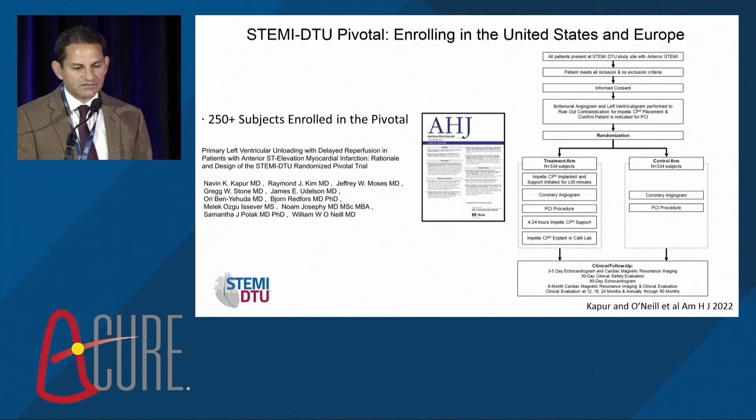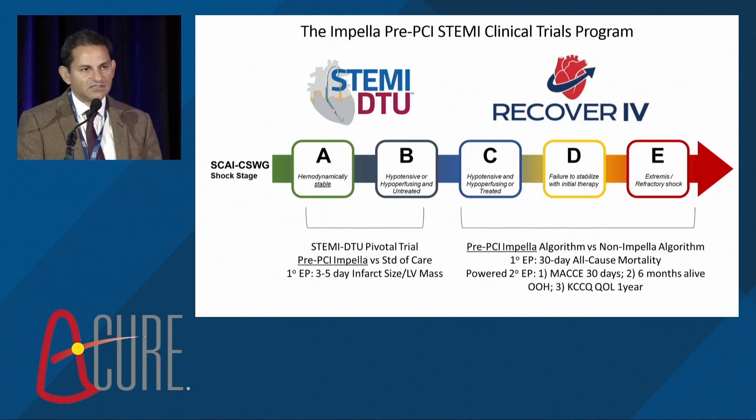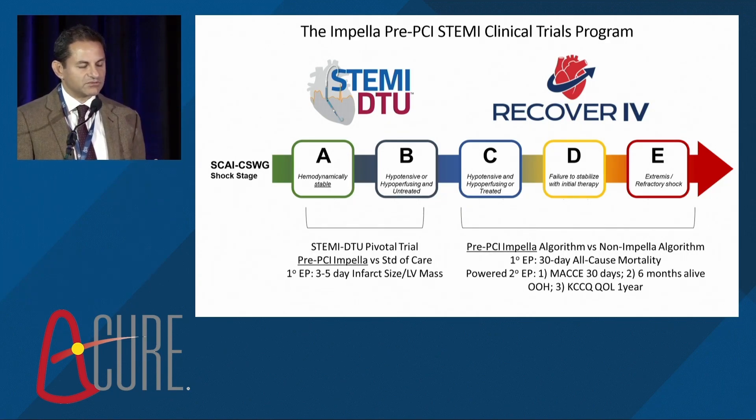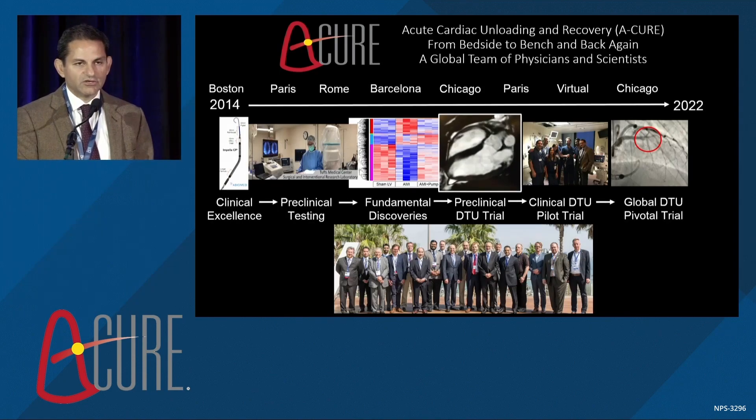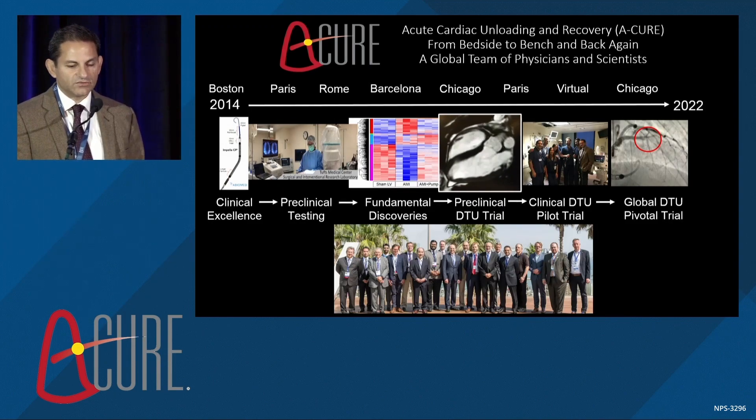The DTU pivotal trial design has now been published, with about 250 patients enrolled — moving forward very quickly. CMR isn't commonly seen, but we can do better for these patients. This field is now going to accelerate as we move toward RECOVER and pre-PCI Impella support for patients with AMI and cardiogenic shock — the next wave of STEMI-DTU development. Congratulations to everyone at ACURE. We're looking forward to ACURE 2023, and this science is built by this team. Thank you very much.